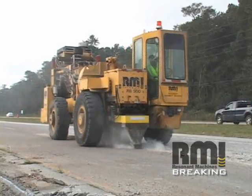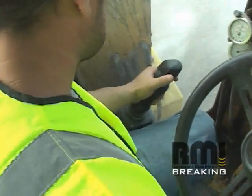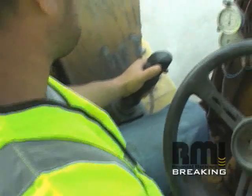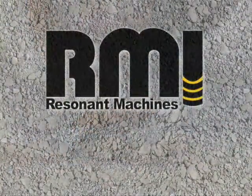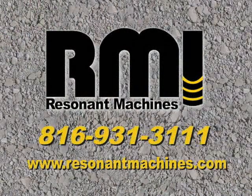Resonant Machines has over 25 years of experience as a subcontractor on airports and highways. Smaller particles and faster process saves money and time, which provides a winning formula for our contractors and the transportation departments. Visit us at www.resonantmachines.com.